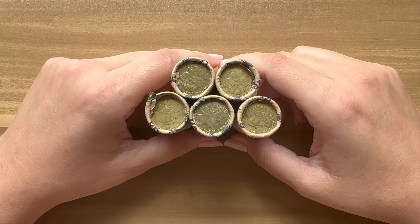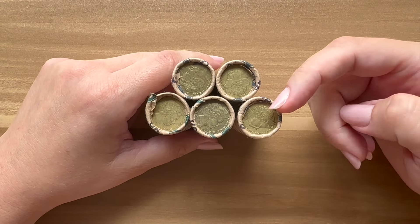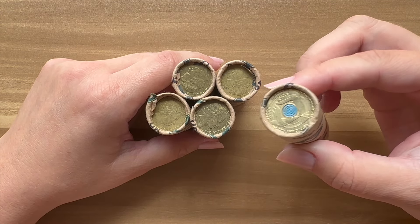G'day my YouTube friends, how's everyone going? My name's Caroline and this is another episode of CaroCash Collects where I'm noodling another five rolls of $2 coins. Check it out! We already have a commemorative, so let's get into it.